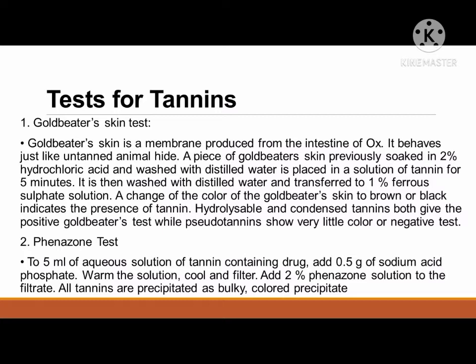Hydrolysable and condensed tannins both give a positive goldbeater's test while pseudotannins show very little color or a negative test. Another test is the phenazone test. To 5 ml of aqueous solution of tannin-containing drug, add 0.5 g of sodium acid phosphate. Warm the solution, cool and filter. Add 2 percent phenazone solution to the filtrate. All tannins are precipitated as a bulky, colored precipitate.